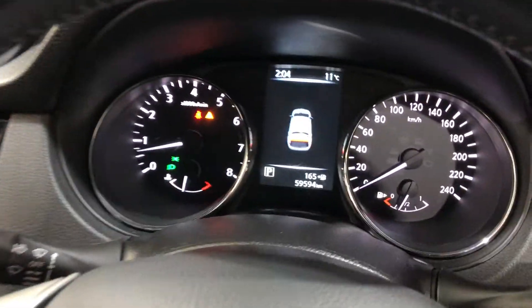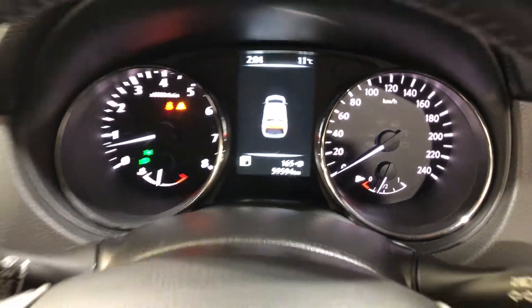This car has travelled a low 59,000km on the clock. It also comes with a set of keys and a full set of books.